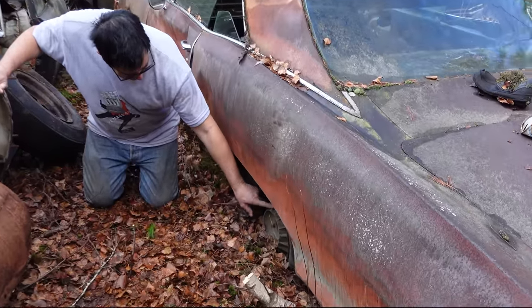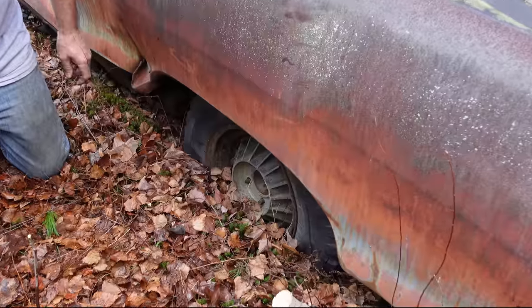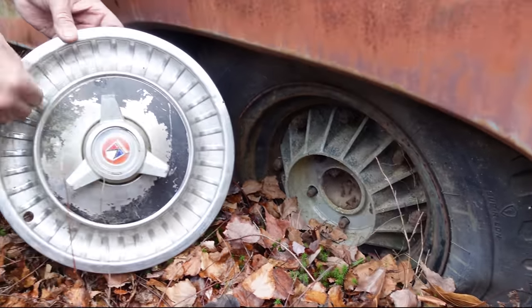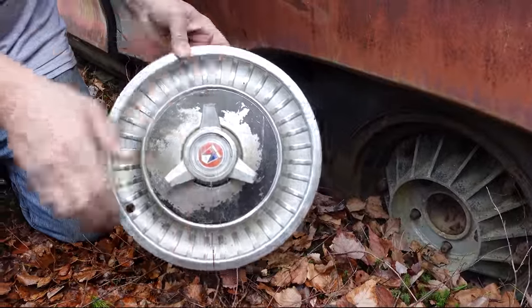This is a $120 option we see right here. That's not a hubcap. Ford Fairlane, cars like this would have like a fake-looking brake drum with the effect. Well, this is the real thing.